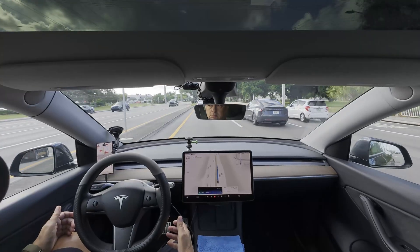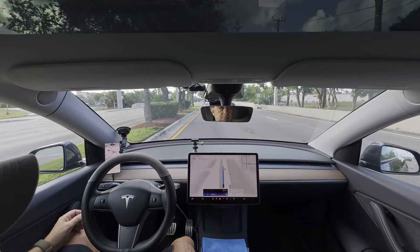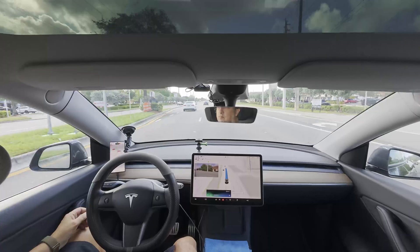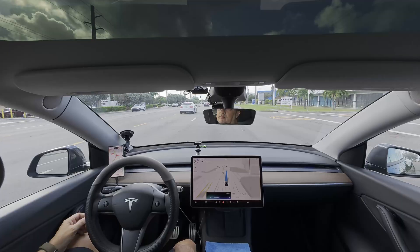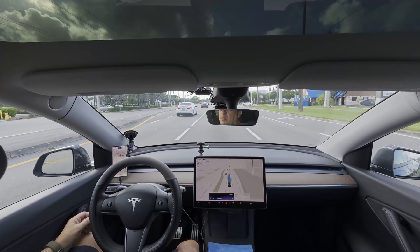Sounds like 12.6.4 is holding its own. Those quirky lights are just the system flexing a bit, right? If you're itching for the upgrade, V14.2.1 just hit wide release last night. It's got wilder stuff, like spotting hand signals at crossings and even rolling through red lights if it's safe. Push that software update and you might notice it feels a tad more human. You planning a road trip to test it?